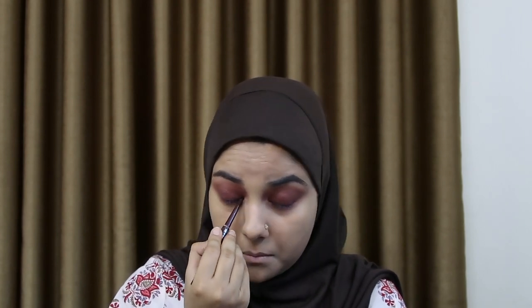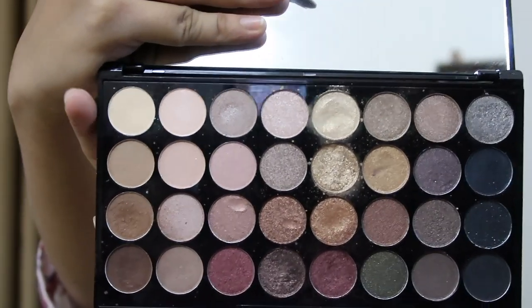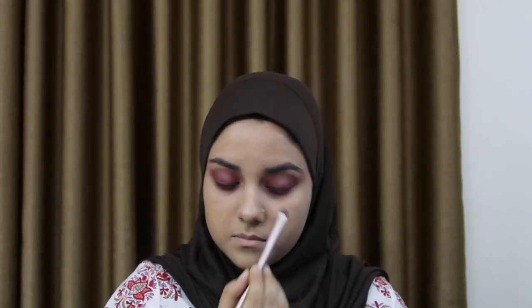Now with a more defined flat shader brush, I'm going in with the Makeup Revolution eyeshadow. For the waterline, I'm going in with the Essence Lip Liner. For the brow bone and inner corner, I'm going in with a highlight shade. She doesn't have any eyeliner or smoked eyeliner, so I'm skipping the eyeliner.